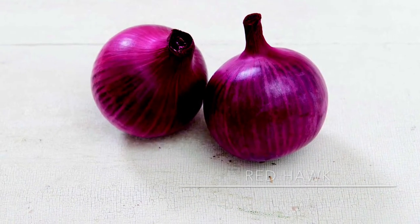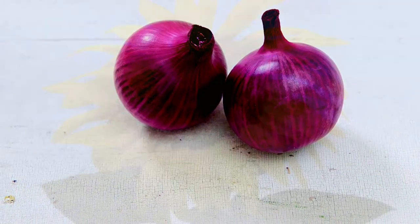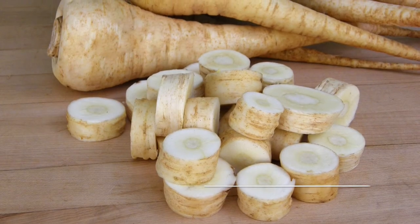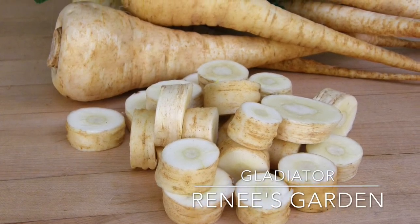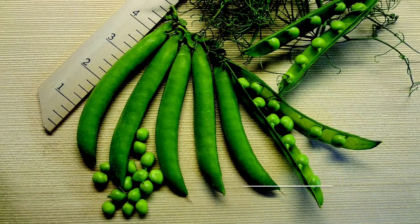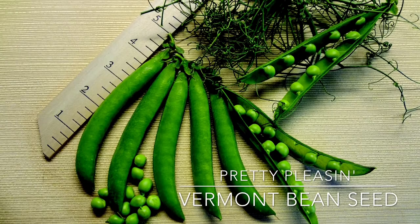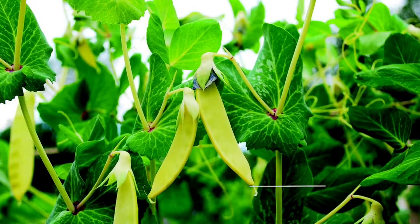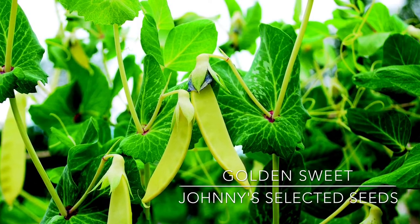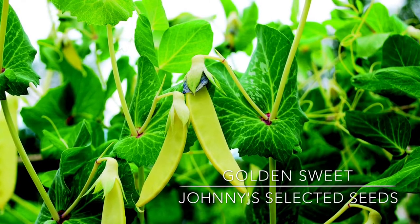Red Hawk caught my eye because it's a long day onion variety, ideal for northern gardens — I love the deep red color. Gladiator is an English parsnip with very smooth skin. Pretty Pleasin doesn't require trellising and holds the pea pods at the tops of the plants for easy picking. Golden Sweet has golden snow peas and purple flowers, also available from Territorial Seed, Cook's Garden, and Baker Creek Heirloom Seeds.